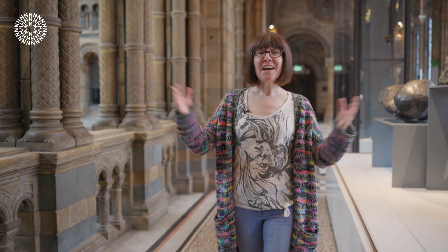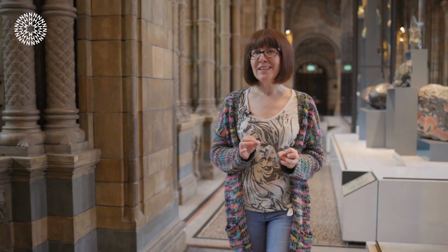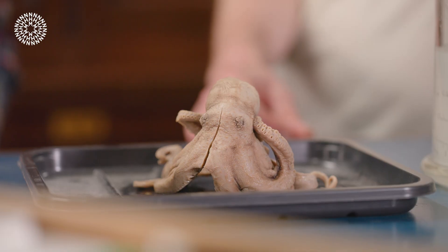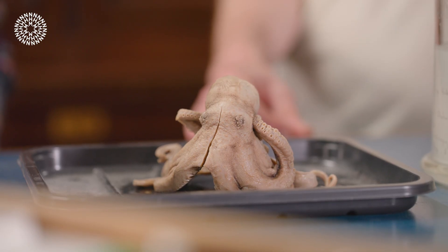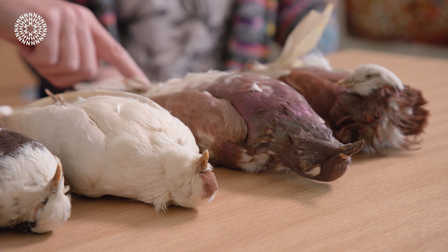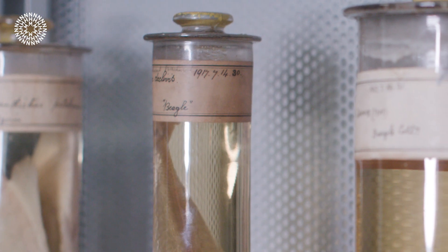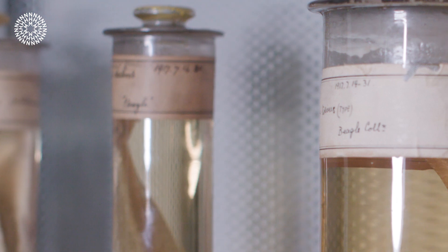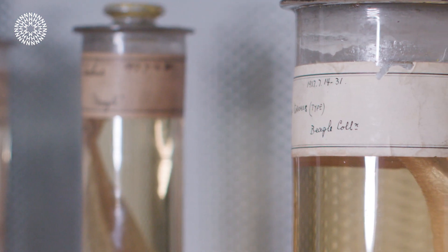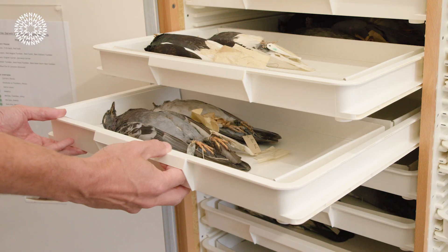Today many of his important specimens are housed here at the Natural History Museum and at our site in Tring. But who looks after them? And what are the stories behind these treasures from the past? As we're about to find out, Darwin's specimens are so much more than dusty bones and taxidermy. So let's take a look at three examples from the sky, land and sea.